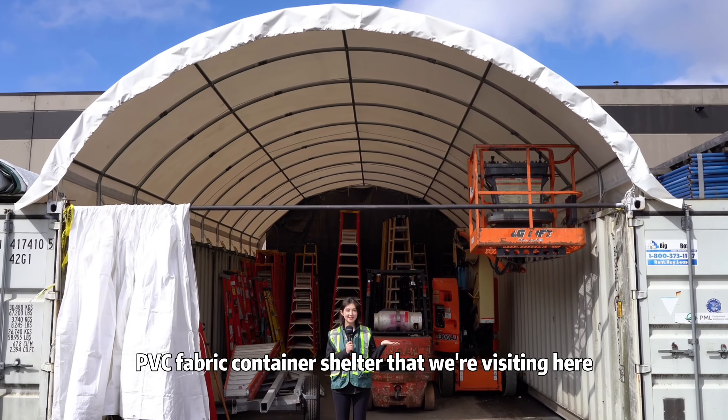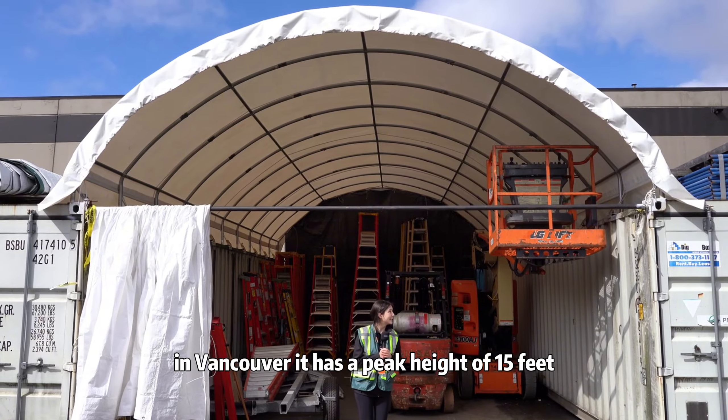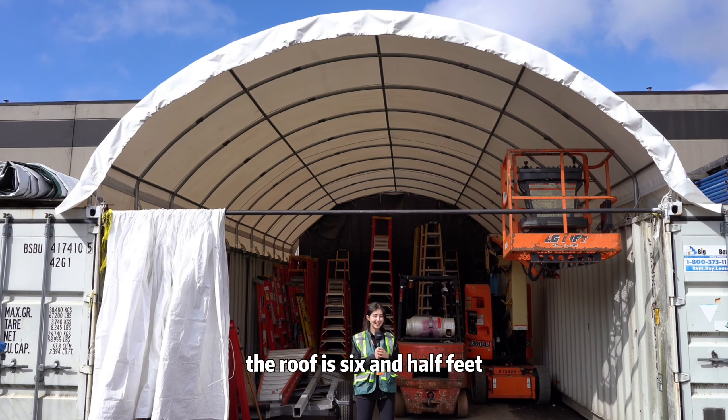This is the 20 by 40 PVC fabric container shelter that we're visiting here in Vancouver. It has a peak height of 15 feet, and the roof is six and a half feet.